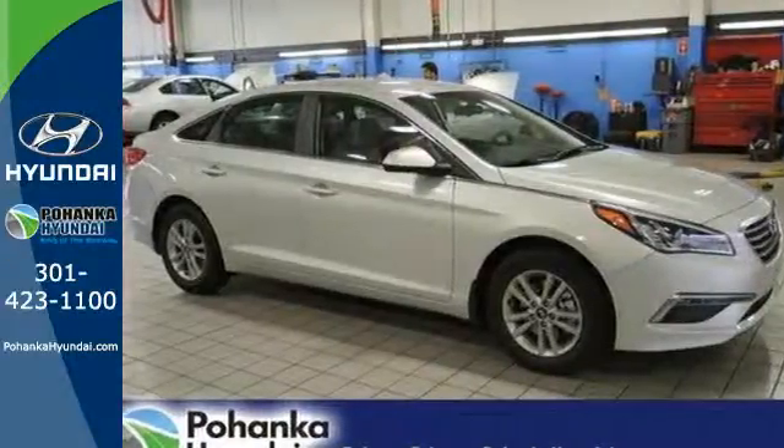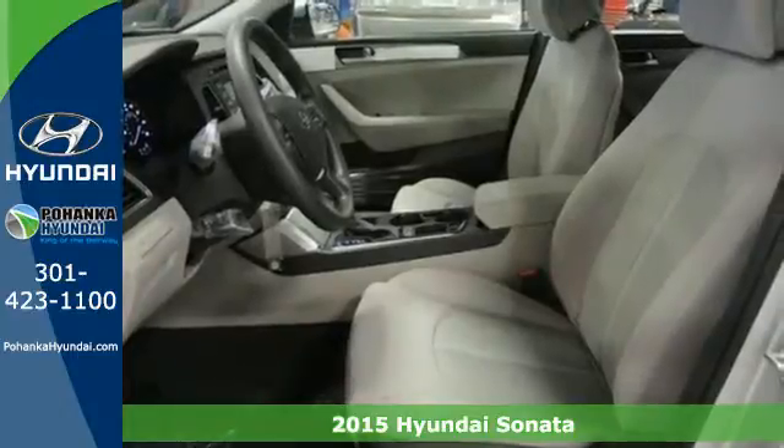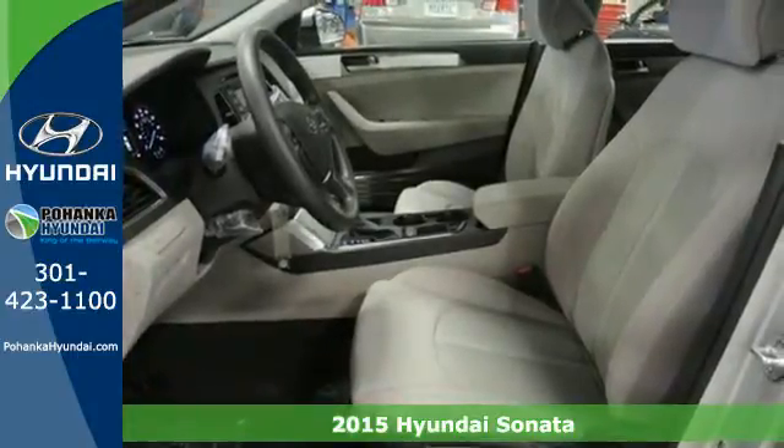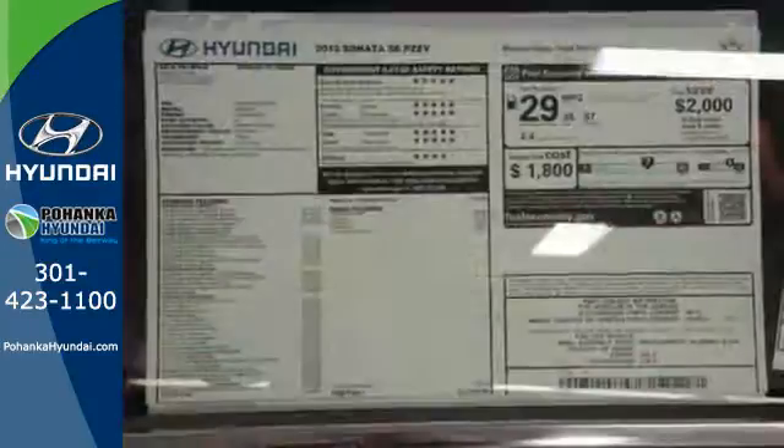Here's a 2015 Hyundai Sonata Eco. Behold the beauty! With impressive interior space, fluidic lines, and enhanced performance, this Sonata is sure to impress.